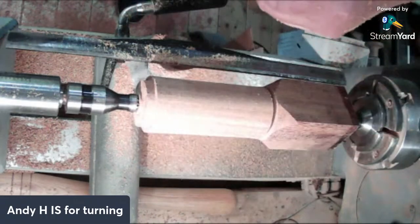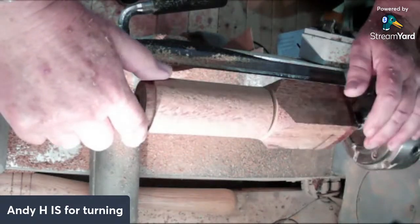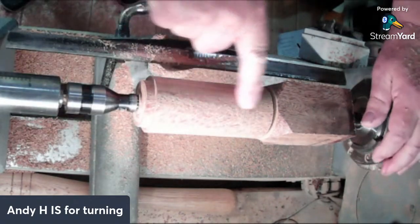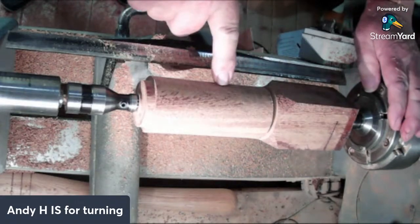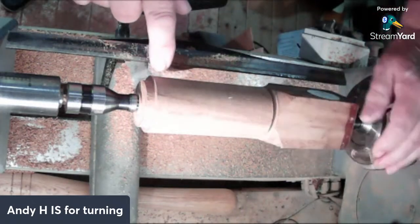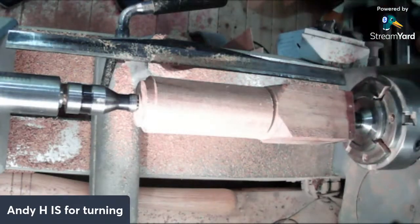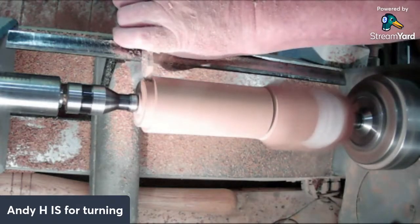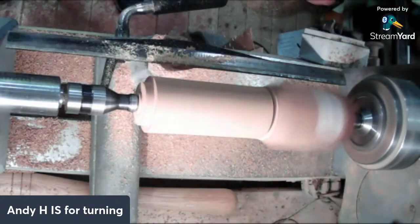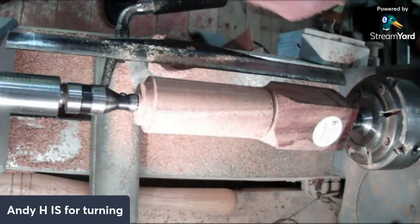Rex B is asking how mango turns - like pine or lignum vitae? It's somewhere in between. It is tearing a bit - you can see it, just there - but it's mixed up with an interesting grain pattern. I'm going to have to be a bit careful. I'm turning it fairly quickly at the moment just with the roughing gouge. I shall make sure I use nice sharp tools and have the speed up but turn it slower. 38 - that's perfect.